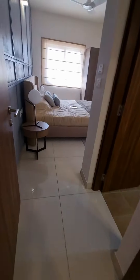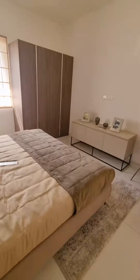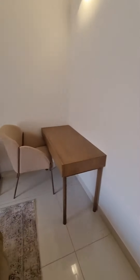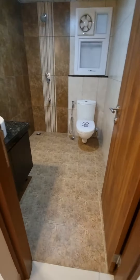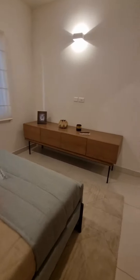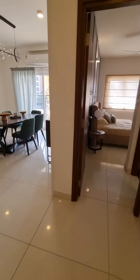There is another bedroom here. It has an attached bath. And this is the common bathroom, which is not attached. This is the third bedroom. There is another bedroom.